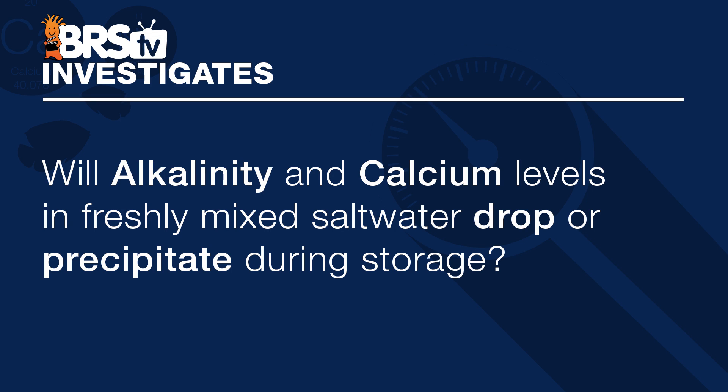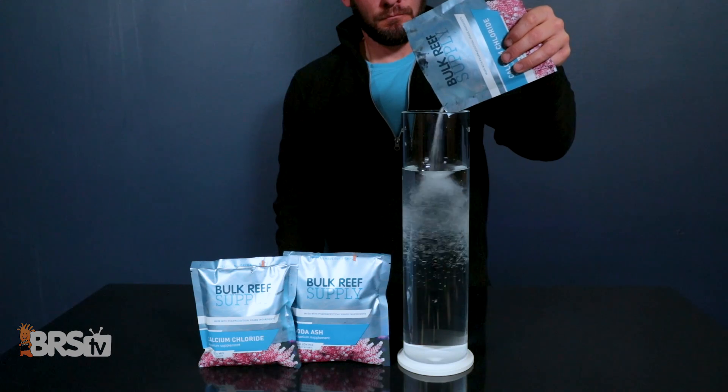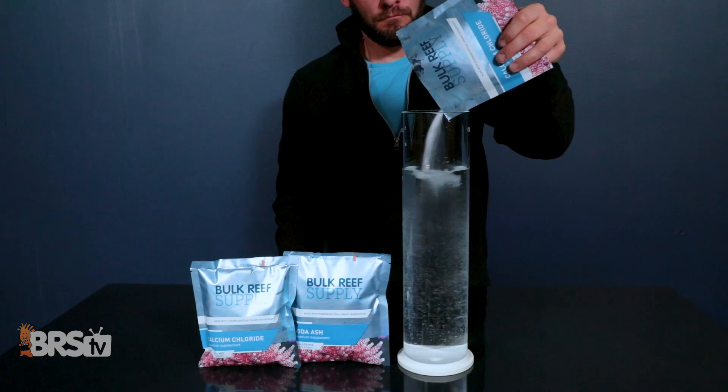Today we continue our testing of some of our most popular salt mixes by answering the common question of: will alkalinity and calcium levels in freshly mixed saltwater drop or precipitate during storage? Meaning that if I choose a specific salt brand based on the levels for alkalinity and calcium they provide after mixing a batch to my target salinity of 1.026 specific gravity or 35 parts per thousand, how long can I store that batch of saltwater and trust that those levels won't shift to a point that I would need to adjust them back.